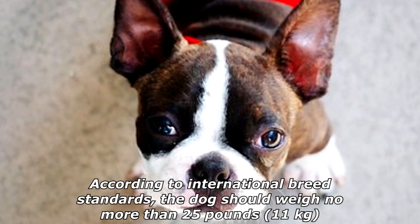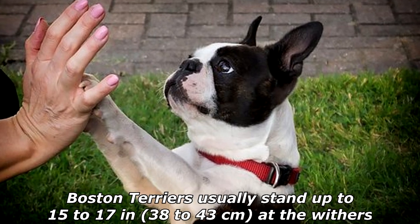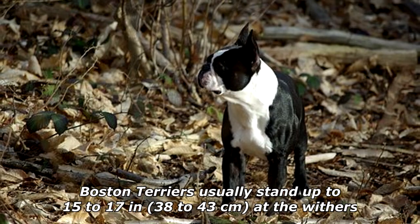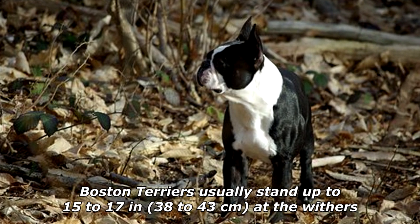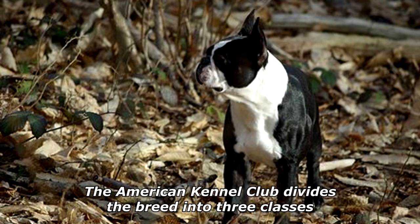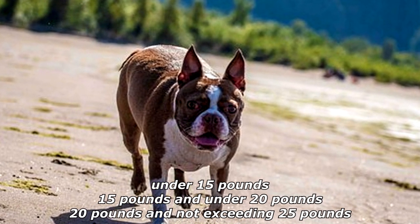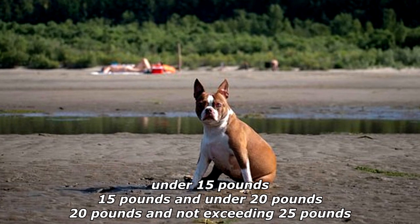According to international breed standards, the dog should weigh no more than 25 pounds (11 kilograms). Boston Terriers usually stand up to 15 to 17 inches (38 to 43 centimeters) at the withers. The American Kennel Club divides the breed into three classes: under 15 pounds, 15 pounds and under 20 pounds, and 20 pounds and not exceeding 25 pounds.